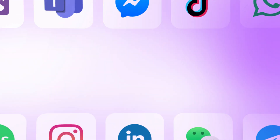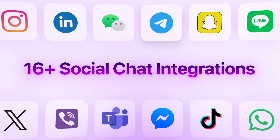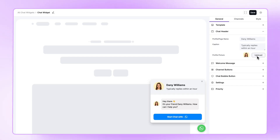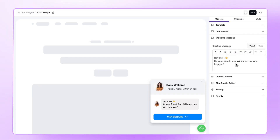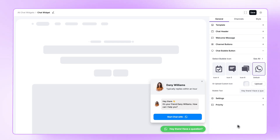Thinking about better customer communication? Here we are with 16-plus social chat integrations to solve customer problems instantly. Customize your chat box template and profile picture. Set welcome message, change bubble icon, bubble text. Let people know you're always there for personal assistance.